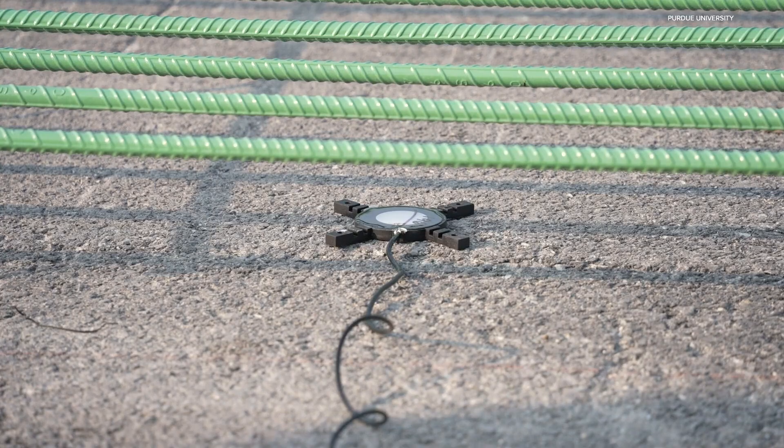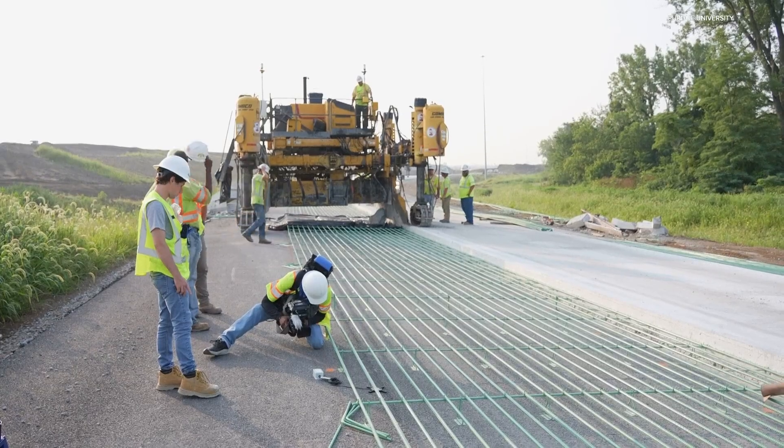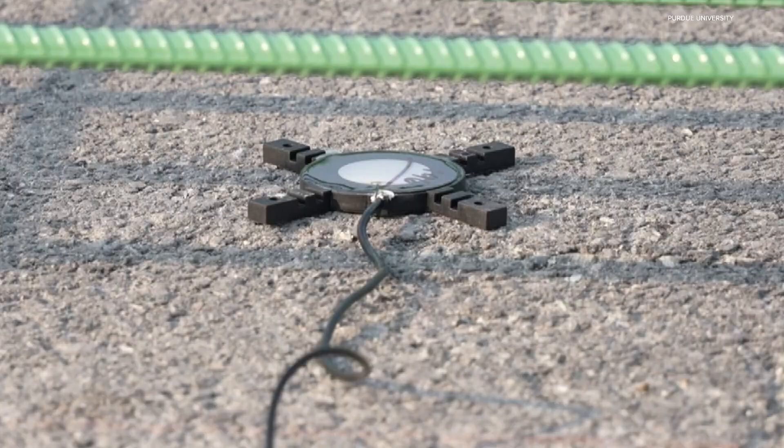Those star-shaped sensors — six of them — will communicate with engineers about the road's strength and stability in real time. That data will give the DOT engineers and the contractors a lot of information. They can use that information to make data-driven decisions on when they should open the traffic, when they should do repairing.